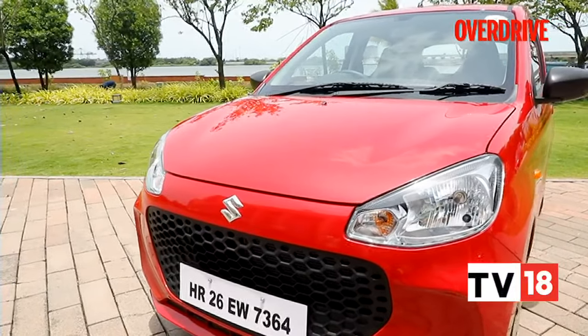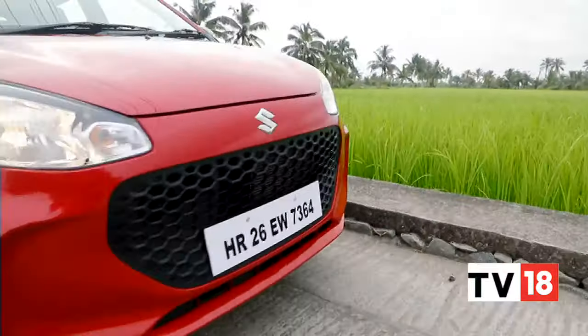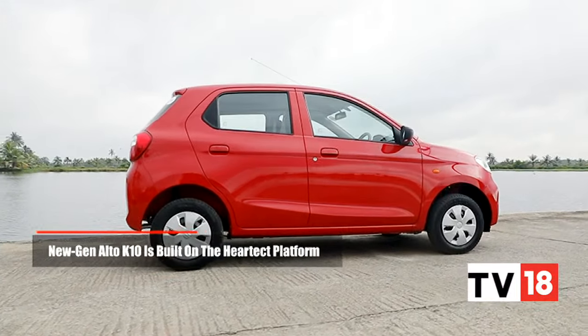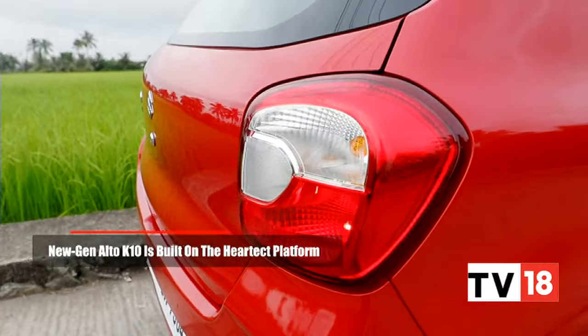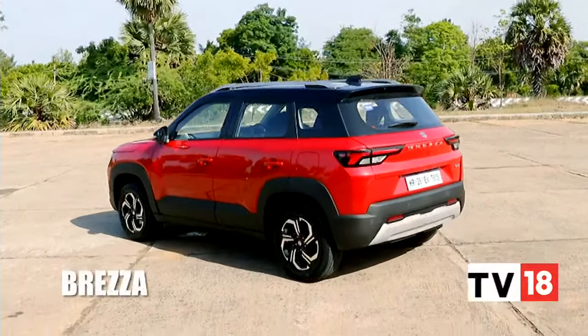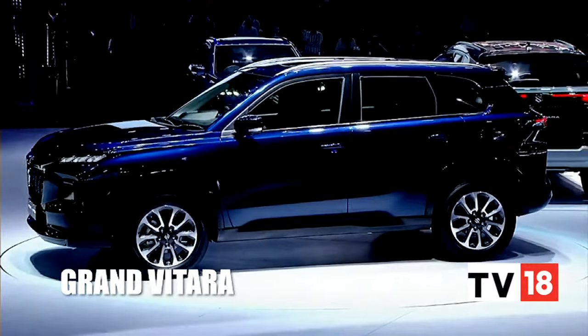When you think of Maruti Suzuki, chances are it's going to be the Maruti 800, but there's another car that's as synonymous and as successful for the brand — and that's the Alto. The new gen Alto finally moves to a new gen platform: the Harteq platform that underpins other Maruti Suzukis, with the exception of the new Brezza and upcoming Grand Vitara, which are on the more robust global C platform.